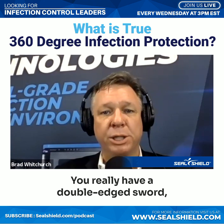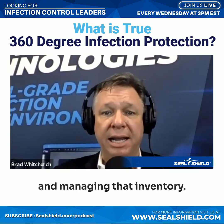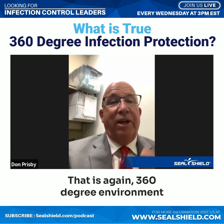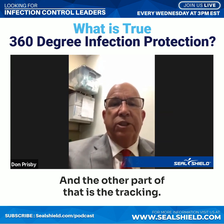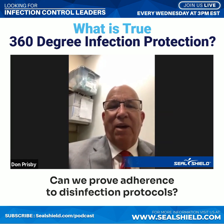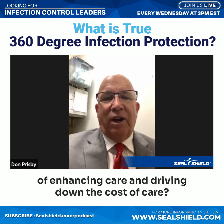You really have a double-edged sword. You get the benefit of infection control, but you also have the benefit of protecting these expensive pieces of equipment and managing that inventory. So if you looked at two high-level values of the Seal Shield solution: one is the disinfection — a 360-degree environment that is not damaging the devices. And the other part is the tracking, the ability to hold our systems accountable in terms of are we using them, can we prove adherence to disinfection protocols, and are we really supporting the mission of enhancing care and driving down the cost of care?